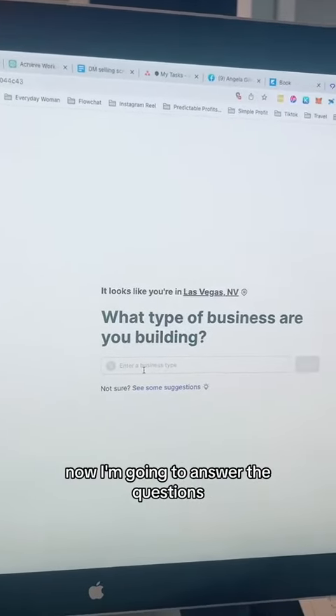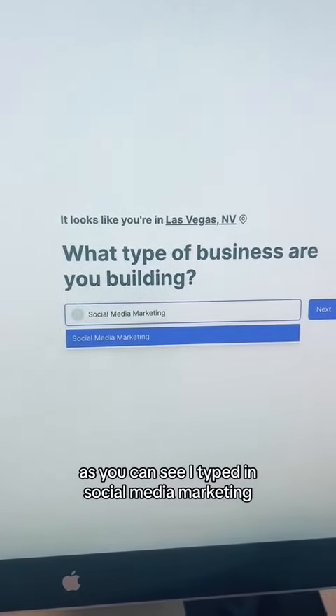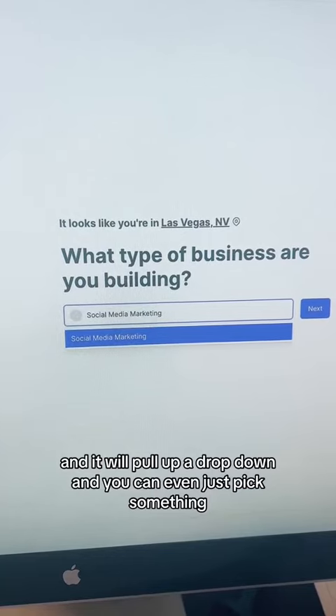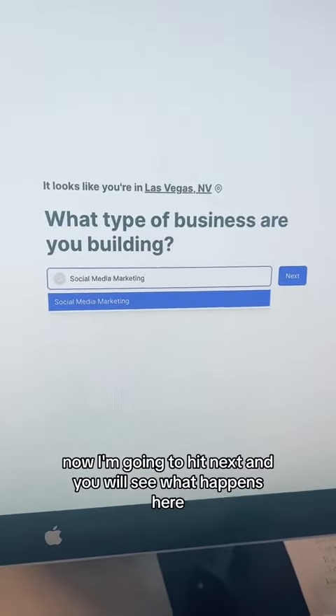Now I'm going to answer the questions. I typed in social media marketing. You can type whatever you want in, and it will pull up a drop-down, and you can even just pick something. Now I'm going to hit Next, and you will see what happens here.